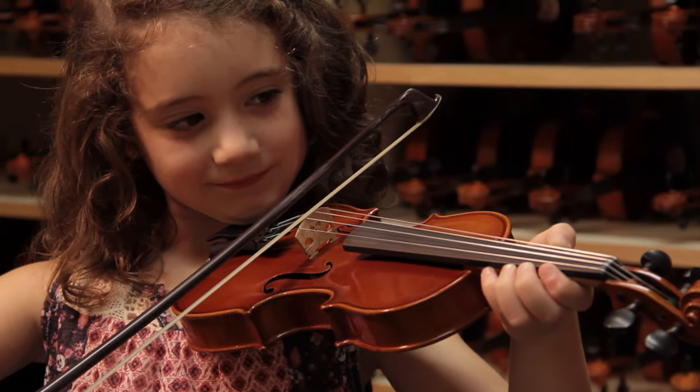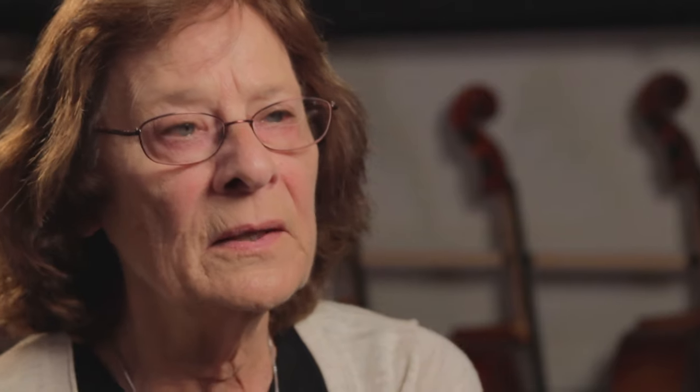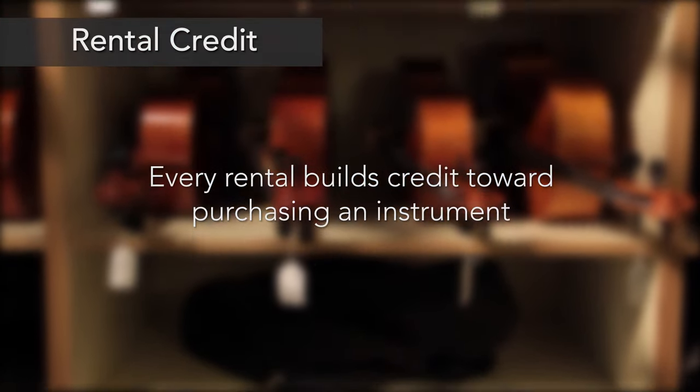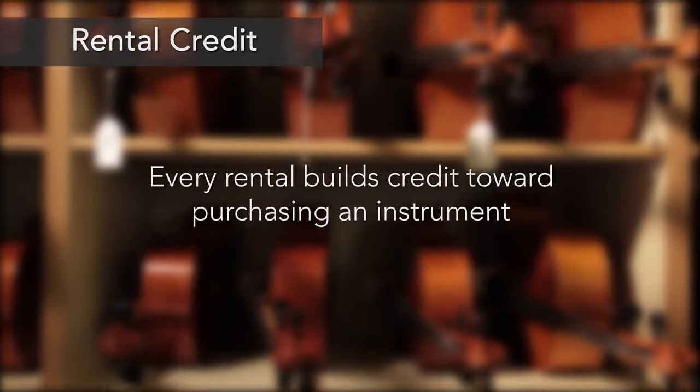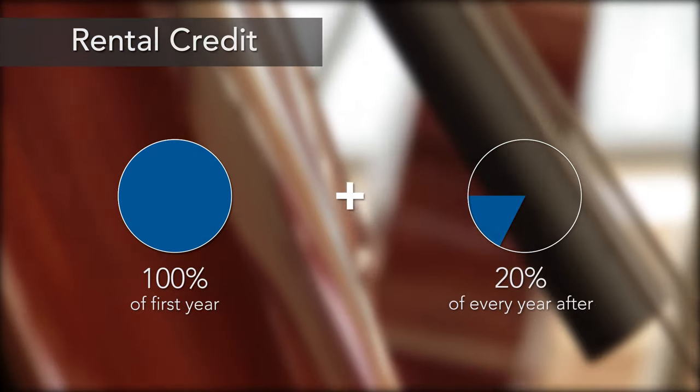When you're starting violin at the age of five in a tenth size violin, you're going to be renting over a period of many years. Every rental builds credit that you can apply towards purchasing an instrument, either from our rental fleet or through Carriage House Violins. 100% of your first year's rental fees plus 20% every year after is applied.